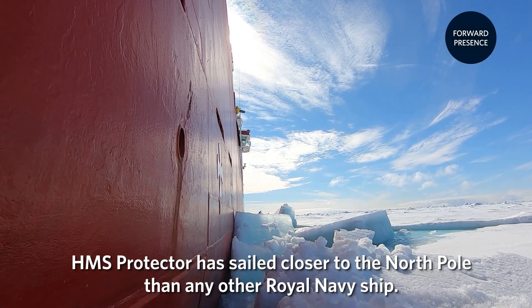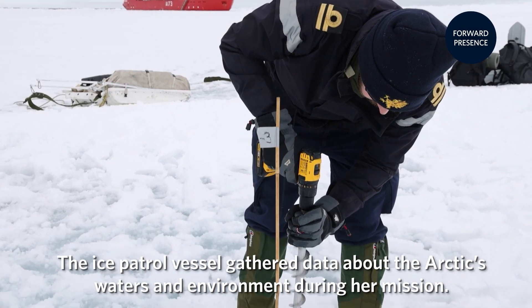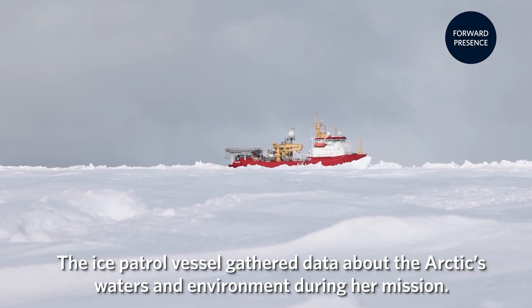HMS Protector has sailed closer to the North Pole than any other Royal Navy ship. The ice patrol vessel gathered data about the Arctic waters and environment during her mission.